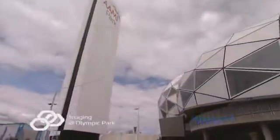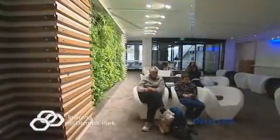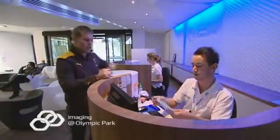Welcome to Imaging at Olympic Park. This new state-of-the-art medical imaging and treatment facility has been optimized for diagnosing and treating conditions of the musculoskeletal system. This video will briefly explain what we do for an ultrasound guided injection of platelet-rich plasma, commonly referred to as PRP.